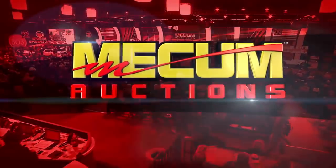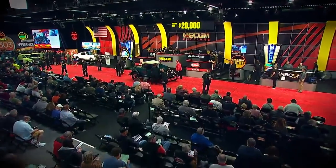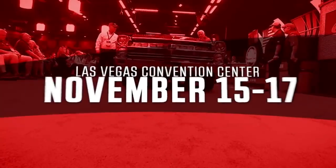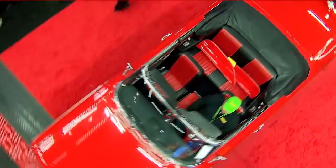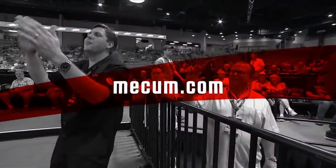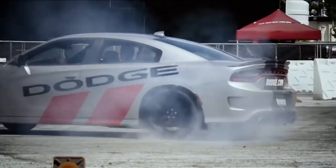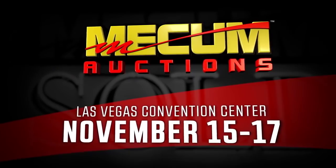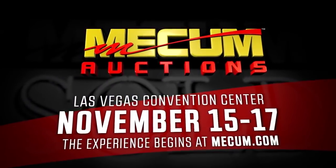Mecham Auctions — the world's largest collector car auction company — heads to the Las Vegas Convention Center, November 15th through the 17th. The experience begins at Mecham.com.